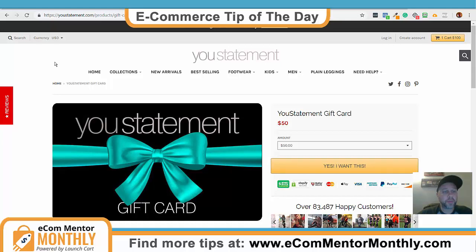And if you don't know what I'm talking about, if you can't see my screen, you should be able to already. It's gift cards. Gift cards.